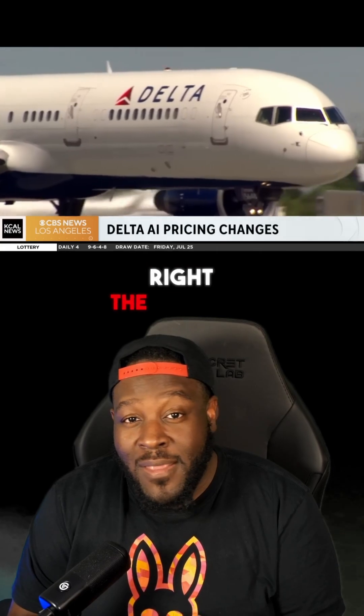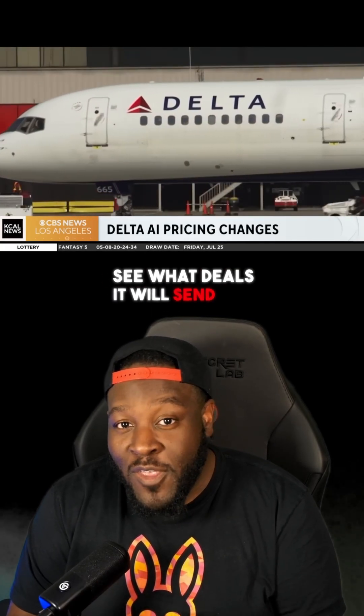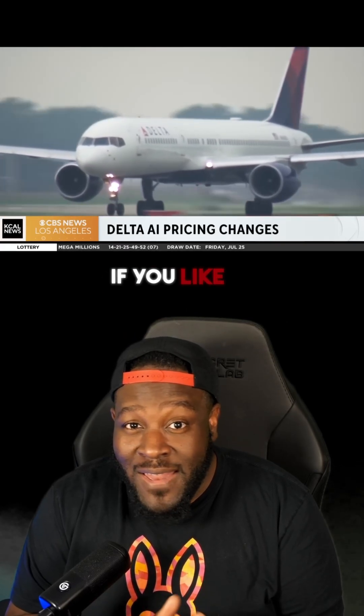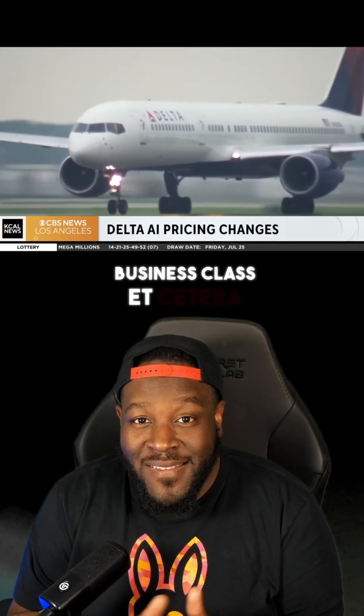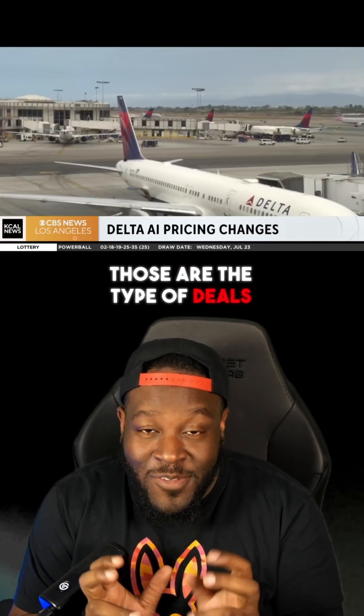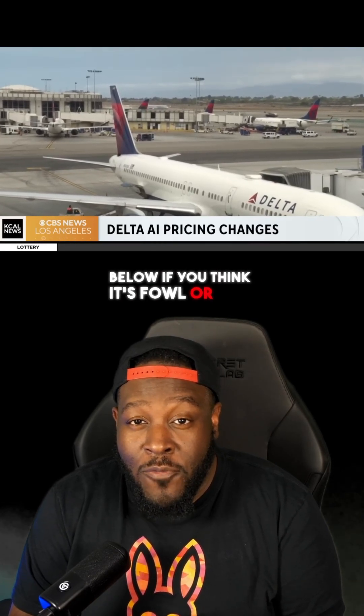Since you made it this far, here's a bit of spicy AI news: Delta — that's right, the airline — is now using AI to personalize the deals it sends you first, based on your purchase history. If you like to fly first class or business class, those are the flights and deals they're going to show you first. Let me know in the comments if you think it's foul or fair.